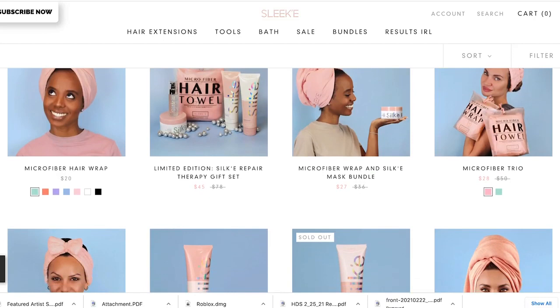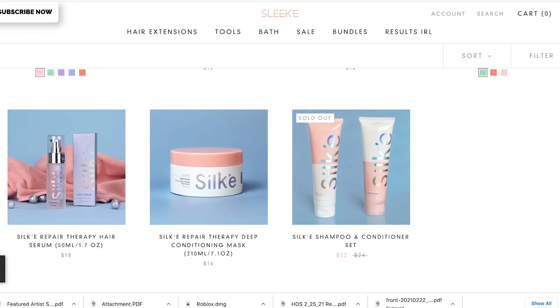Today I'm going to be reviewing the Sleek Hair Care line. It's called Sleek Hair Care, but most of the products I got say Silk on them — it's spelled differently. I'm going to be reviewing these products today because I have been using them for about two and a half weeks, and I feel like it is time for me to share the results and my findings and what I think about all these products.